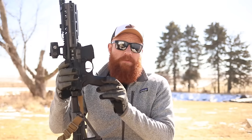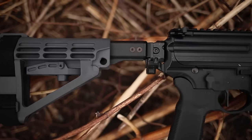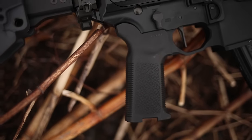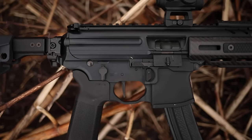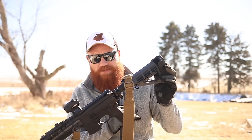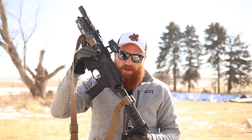We have full ambi controls on the MPX, which is awesome — especially for my wife. The controls are all super slicked up and super easy to use. There's an extended charging handle on here right from the factory. We have the SBA4 brace on the back, and we do have the folding brace system as well. The MPX not only has low recoil like the AR-15 design, but unlike the AR-15 it can fold because it does not require a buffer tube.